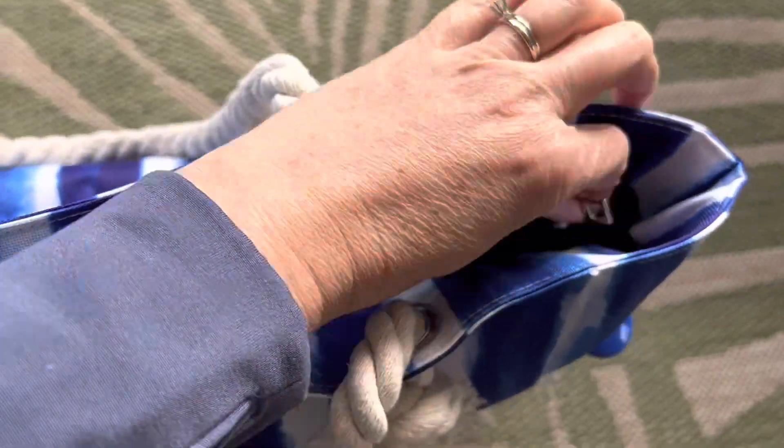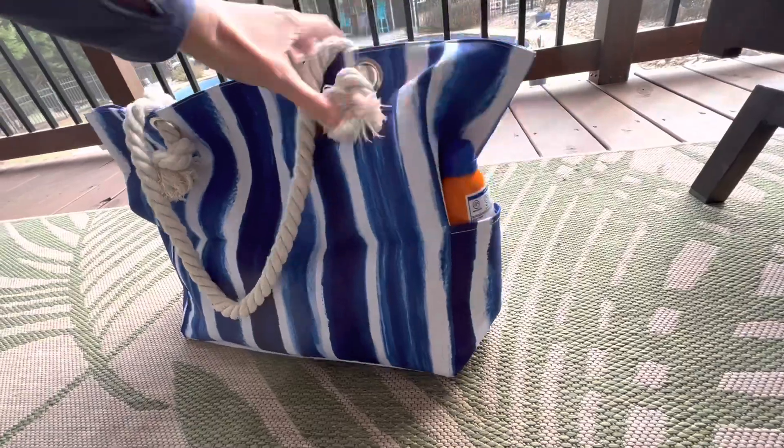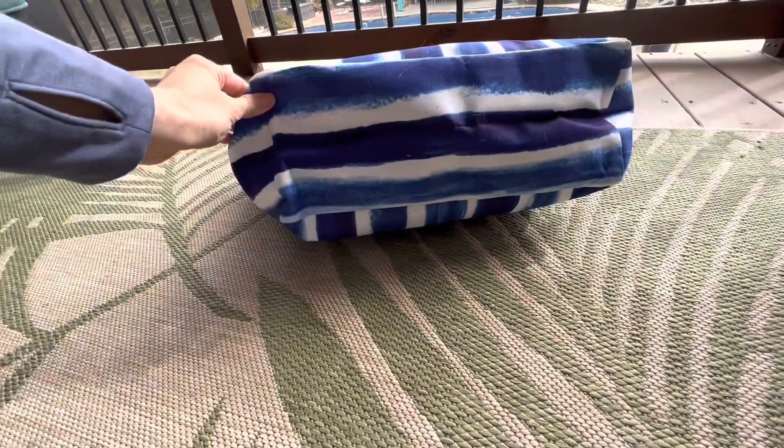The bag is very lightweight and it's easy to load up and go. The entire bag does feature a large-sized zipper closure as well. And there are two exterior pockets that easily fit your sunscreen or whatever else you might need to add to your bag.